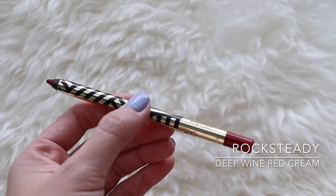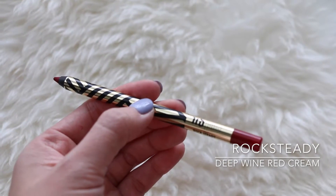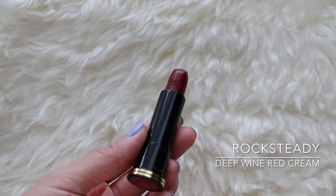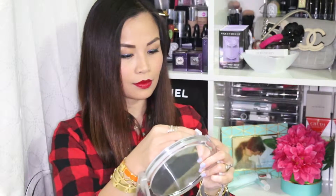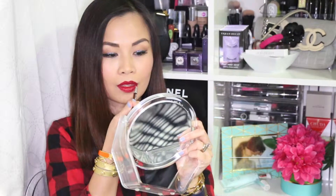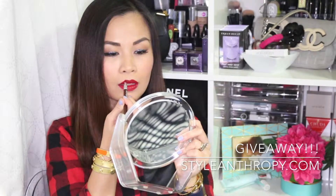Now this is the shade Rocksteady and it's a gorgeous deep wine red color in a cream texture. This is the matching lipstick. Since I have the Rocksteady shade in my sample packet, I'm using that because I want to give away the Rocksteady lipstick and lip pencil — you have to go to my blog, stylanthropy.com, to find out how to win it. I was just reapplying to show you how the shade looks when it's freshly applied.